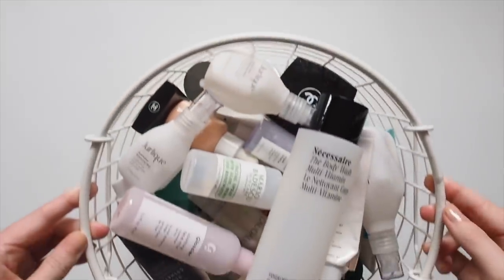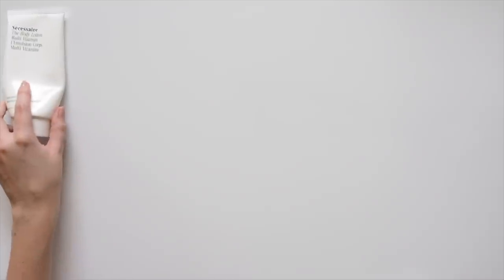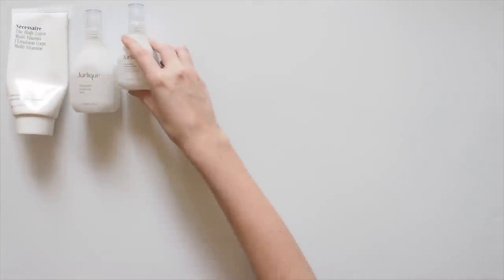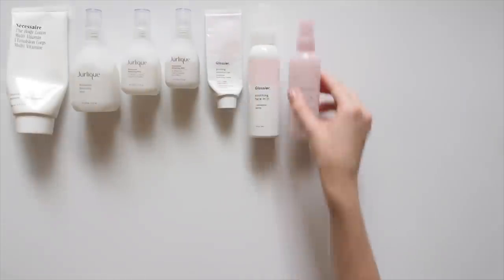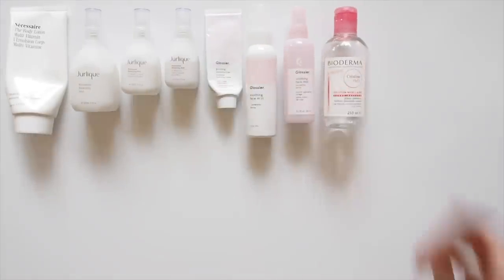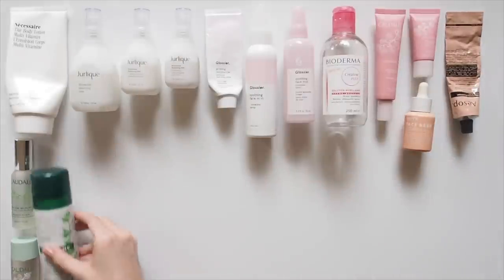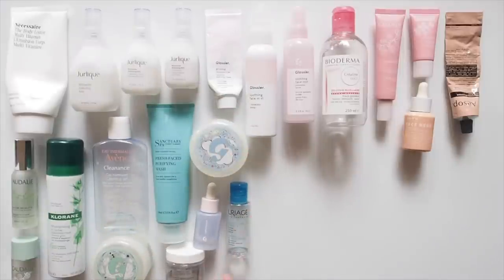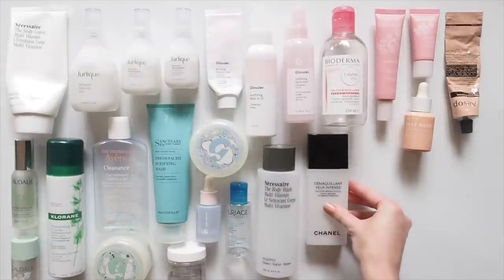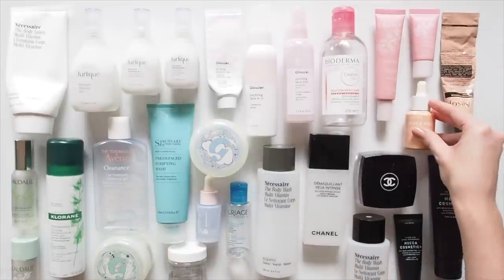Hello there. An empties video is always a good indication of products someone enjoyed so much they've used up every last drop. I've repurchased all of these several times over, so they're well and truly tried and tested. Also thrilled to be working with one of my favourite brands, which I'll get to later in the video. You'll notice this is very skincare-centric. I find I rarely finish makeup, partly because I'm a minimalist that only applies products very lightly, but also because I have a not-so-minimal collection and love experimenting with different items. But skincare is what I'm most passionate about and I never miss a day of my routine. Let's go!